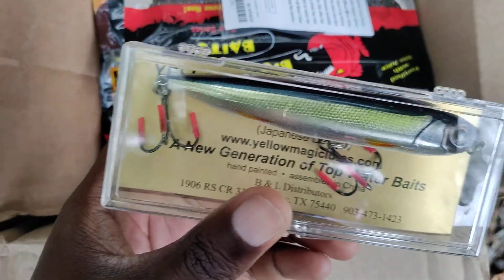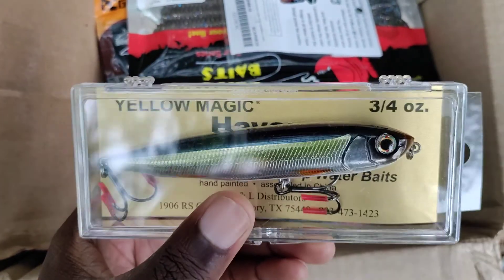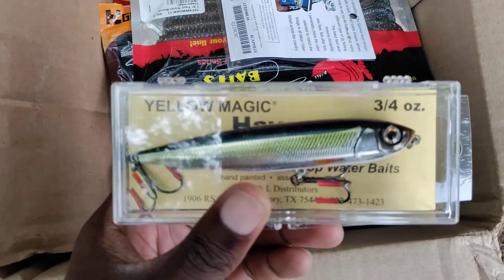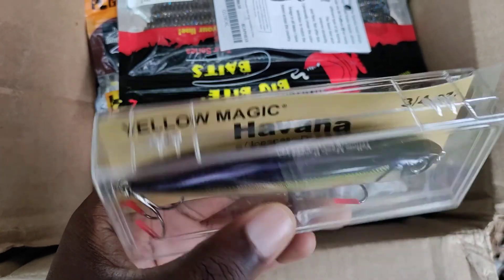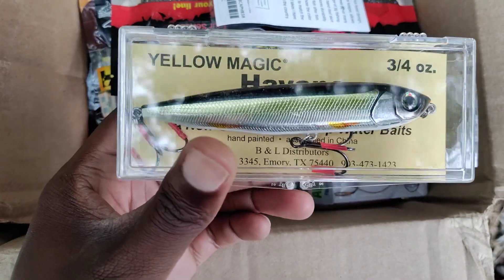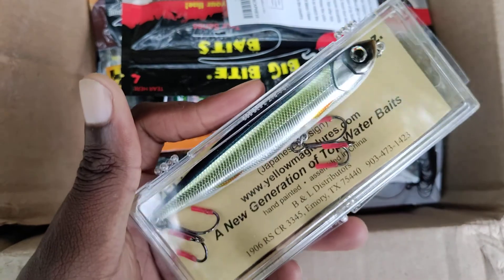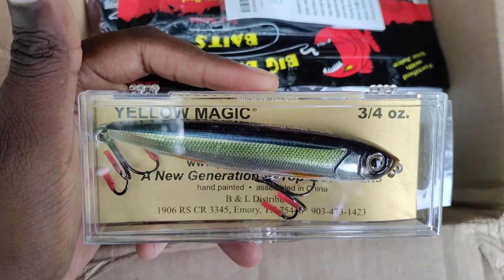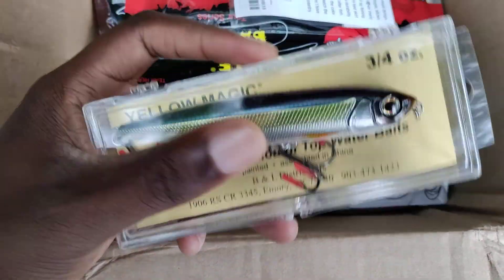Next we've got a Yellow Magic Havana in the Golden Shiner color, three-quarters of an ounce. It's a Japanese lure, or at least Japanese design. It has rattles on the inside and pretty good hardware. It's not a small bait — at least like 5 inches long. I'm going to be using this to cover pretty big areas, big flats, finding schooling fish out over open water chasing shad.